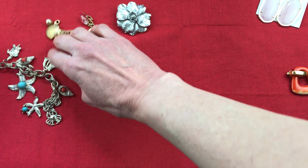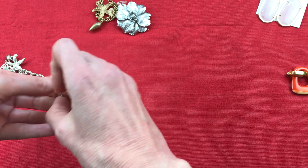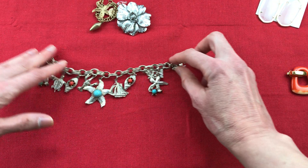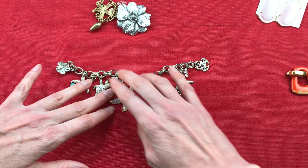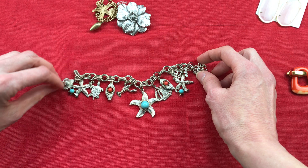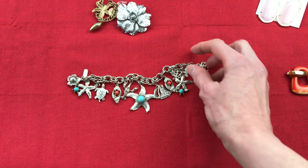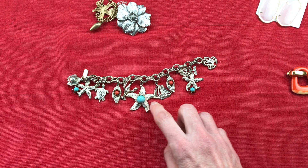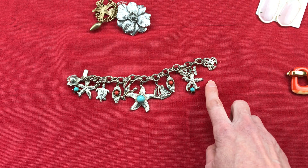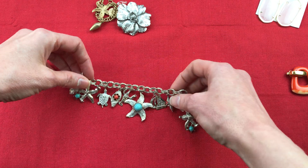I'll start with the charm bracelets. I have this charm bracelet which I love and won't be selling for now — I'm pretty good about not keeping stuff, but I love charm bracelets and this one's really unique. I've found two of my favorite charm bracelets at this store. It's got crabs, boats, stars, turtles — silver toned with white enamel. It does have a little bit of wear, but it's a really great piece.